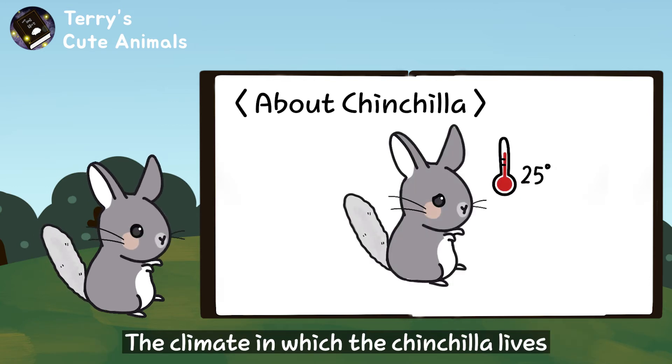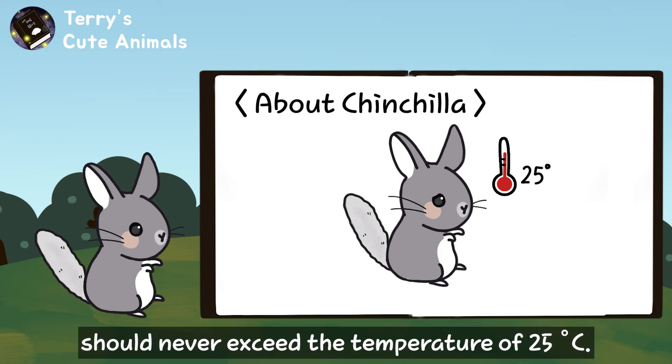The climate in which the chinchilla lives should never exceed the temperature of 25 degrees Celsius.